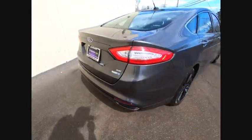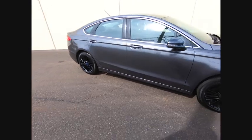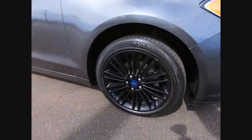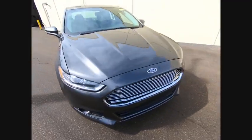Power passenger seat, traction control, appearance package, navigation system, air conditioning, leather-wrapped steering wheel, dual airbags, power steering, four-wheel disc brakes, universal garage door opener.